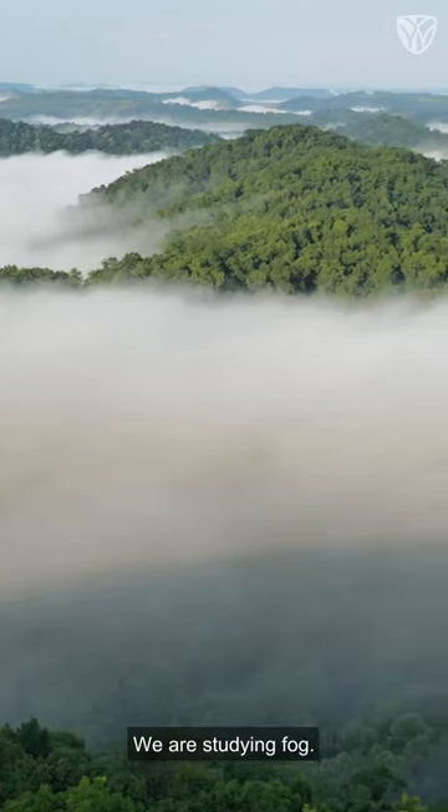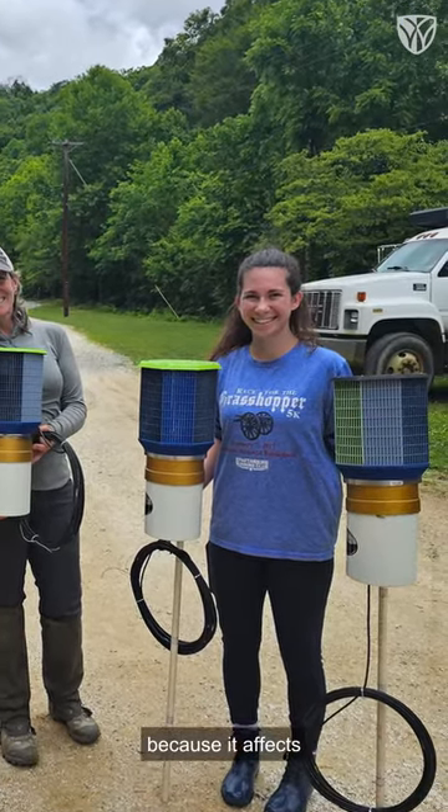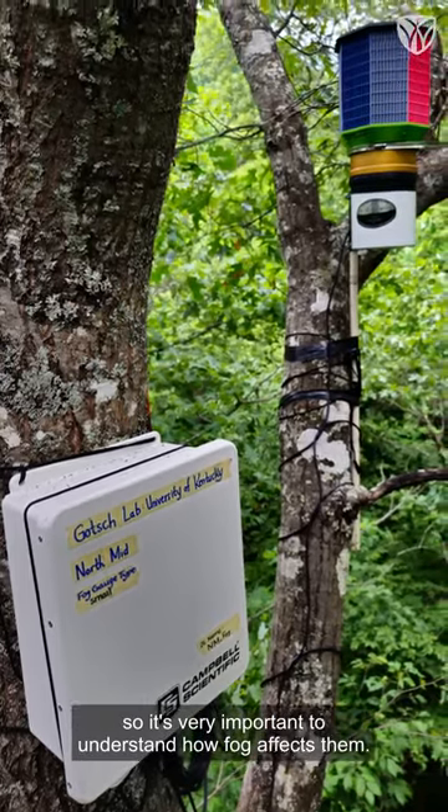We are studying fog. Fog is very important in an ecosystem because it affects a lot of the natural processes in an ecosystem, so it's very important to understand how fog affects them.